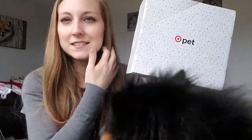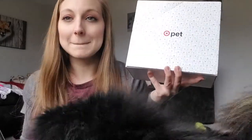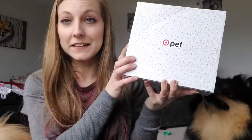Don't look around my house because it is dirty, just ignore everything behind me. Today I got what I think is the first ever Target pet box — it was $10 and it ships free and all that good stuff.